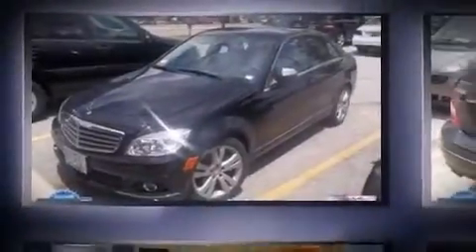Introducing the 2008 Mercedes-Benz C-Class. This four-door, five-passenger sedan just recently passed the 60,000 mile mark. Under the hood, you'll find a six-cylinder engine with more than 200 horsepower, providing a smooth and predictable driving experience.